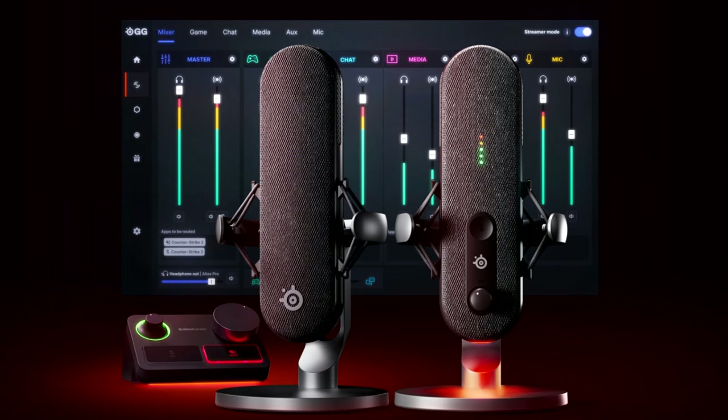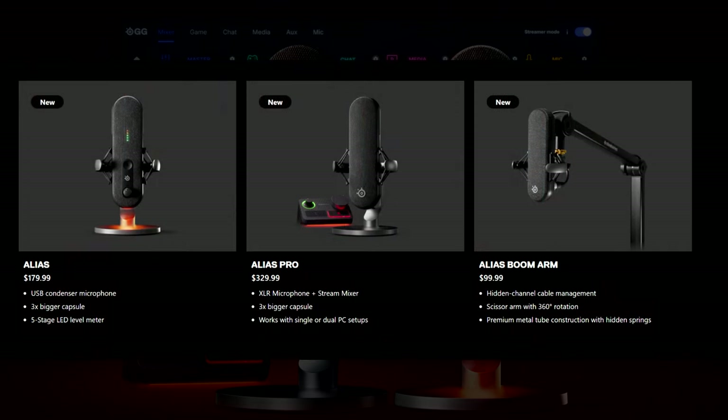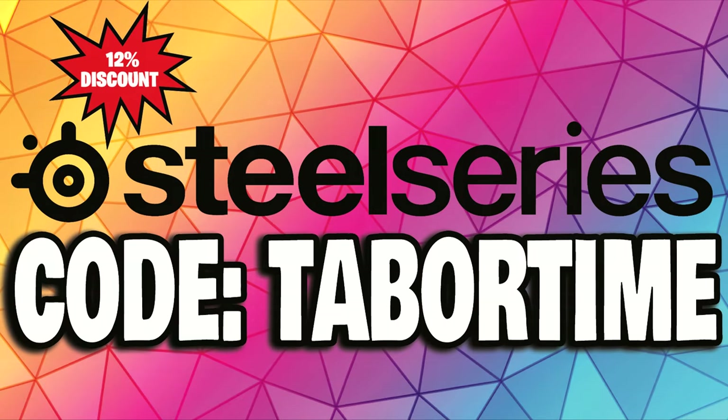The price of the Alias in America is $179.99, which is about on par with your typical streaming mic, but as you'll soon see this far exceeds all those. The Alias Pro is $329.99, which is more expensive but rightfully so — it's an XLR mic and you also get a stream mixer, so that's for advanced streaming. The one I'm reviewing is just the Alias, which is super easy to use.